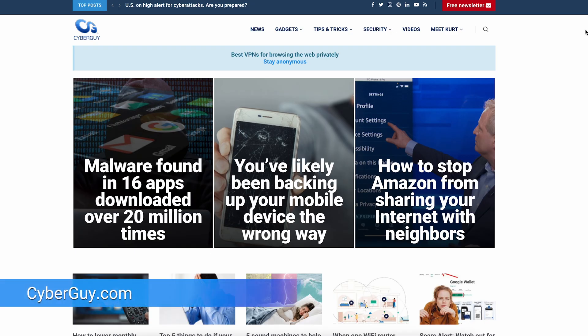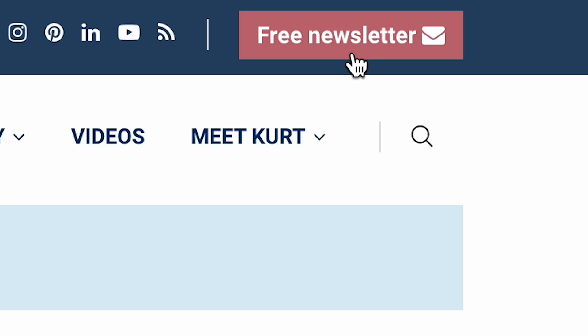I found a robot that you have got to see. It can build a giant wall without the help of humans. I'm Griffith, CyberGuy. Follow me at cyberguy.com and sign up for my free newsletter while you're there.